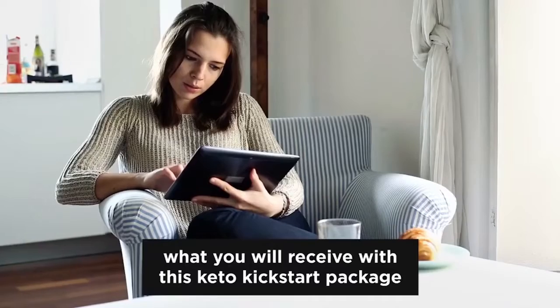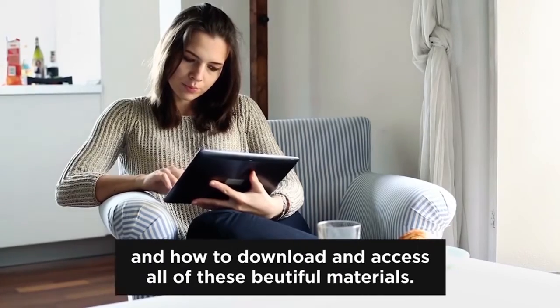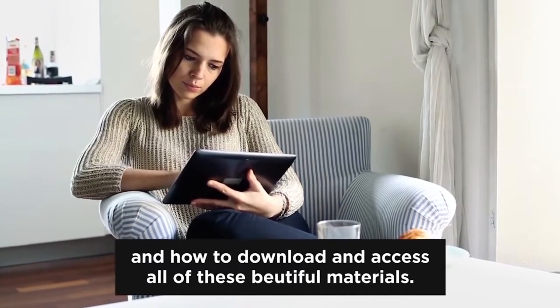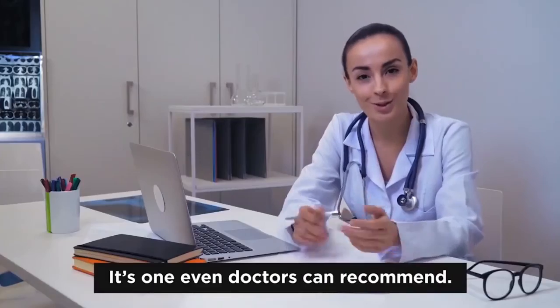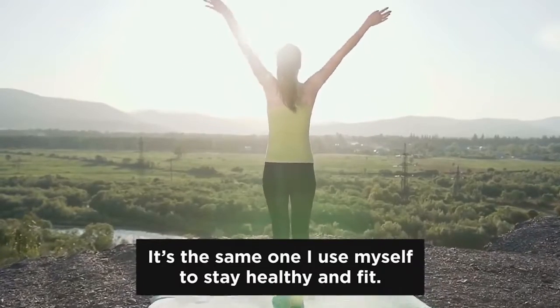Now let me give you a few more details, like what you'll receive with this keto kickstart package and how to download and access all of these materials. The first thing you'll be receiving is a foolproof, science-based 30-day ketogenic meal plan — it's even one doctors can recommend. It's the same one I use myself to stay healthy and fit.